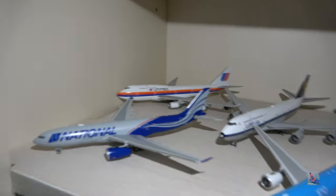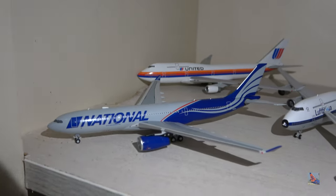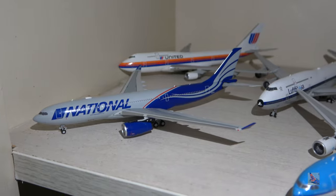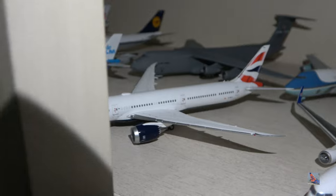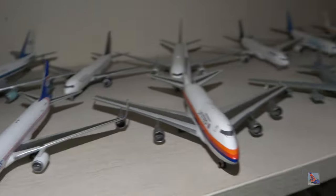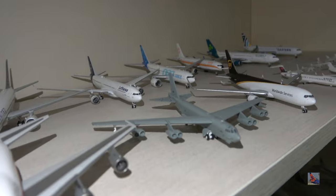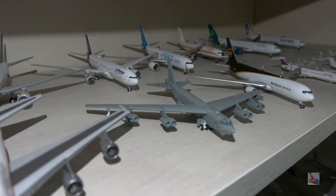Popping back over to the front of the shelf. National 833-200 by NG. KLM 833-300 by Phoenix. British Airways 787-10, a Gemini Jets 2020 release. AmeriJet 767-300ER by Gemini Jets. A United 747SP by NG. And a U.S. Air Force B-52 by Gemini Max — a really cool model.